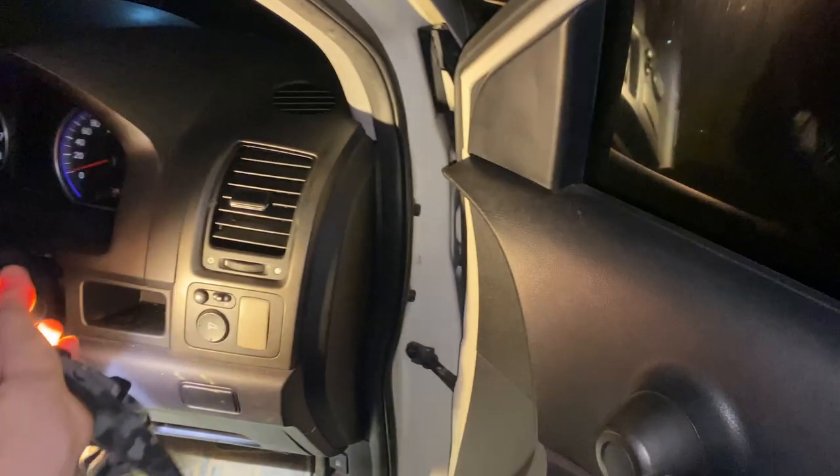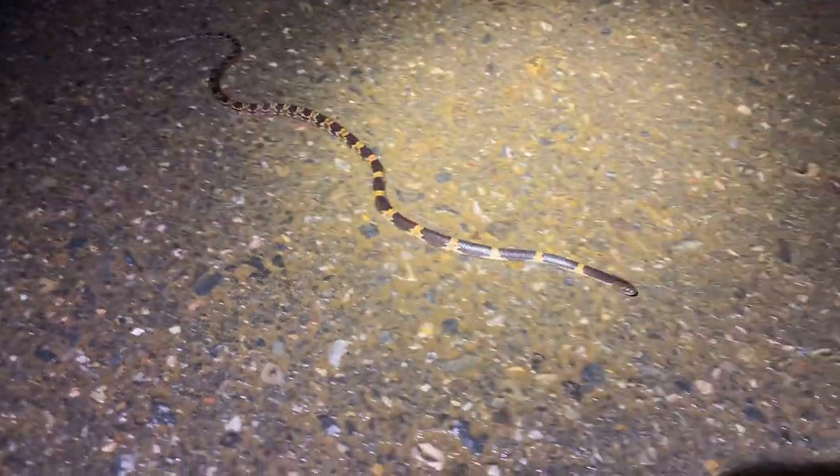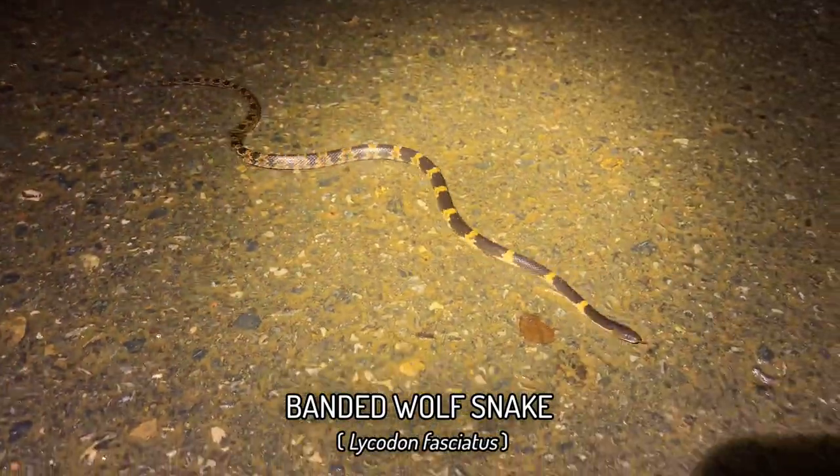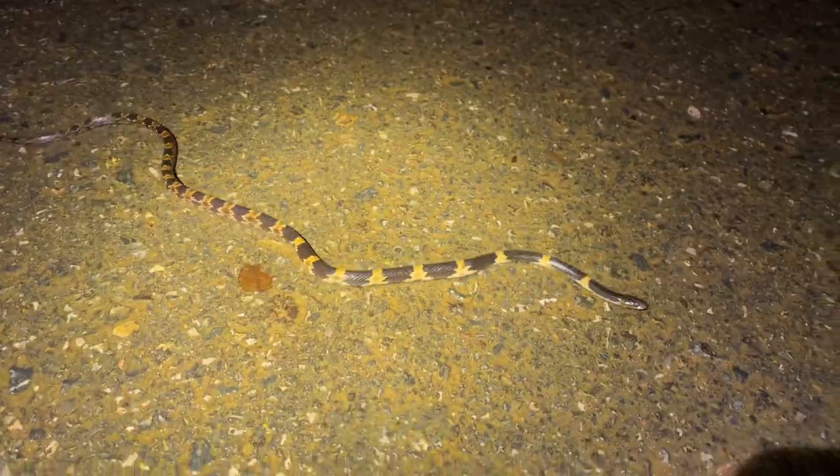Nightfall is here and once I get my torch in my hand — soon as night falls we have our first snake of the night, and by the looks of things it's quite a cool one. This is only the third Lycodon fasciatus I've ever seen, and this one has some nice yellow bands on it. Quite a pretty individual. Let me readjust my head torch and then we can work with it. Okay, head torch is on.